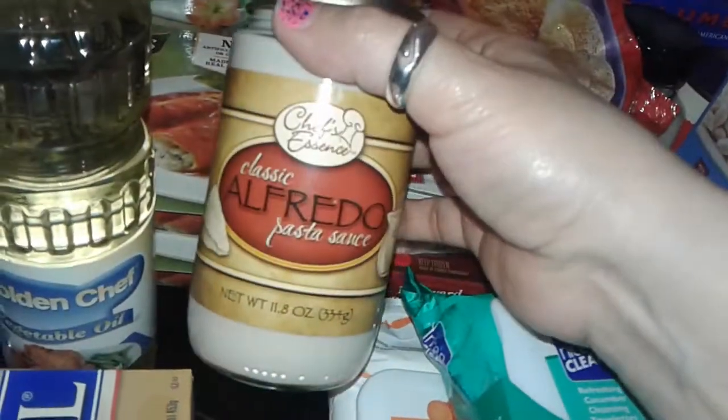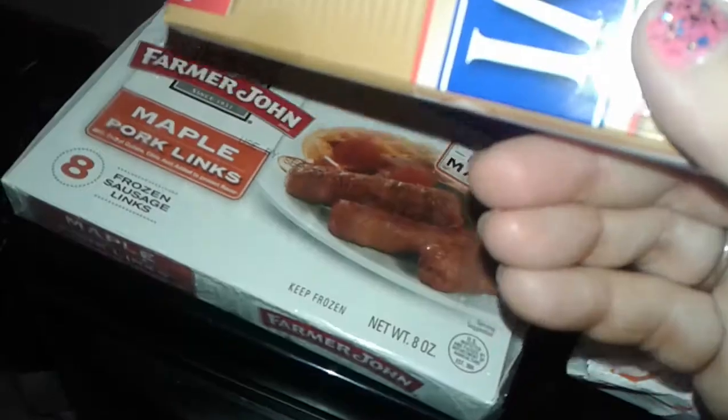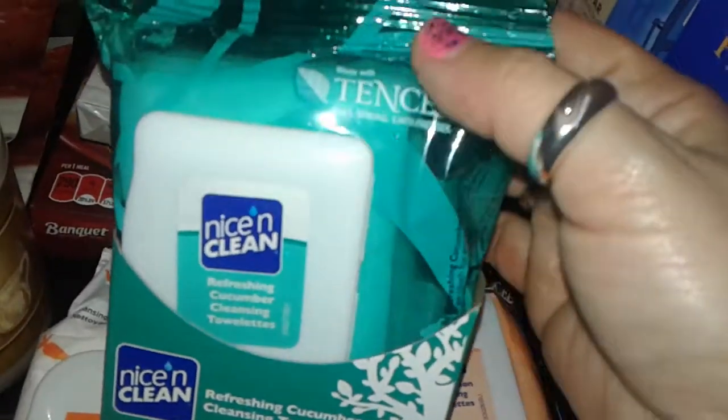I grabbed a big jar of Alfredo pasta sauce — it's pretty good. I picked up an Imperial margarine. I also got two more boxes of the maple pork sausages again — two more of those.